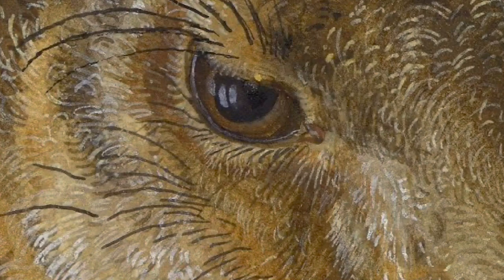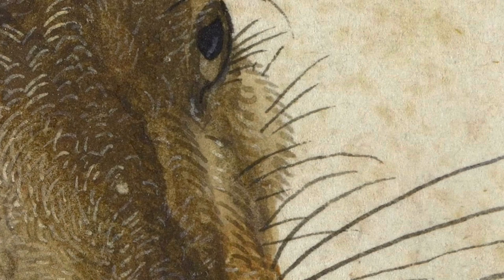It's worth noting that The Young Hare is not just a simple study of an animal, but also a testament to Dürer's deep understanding of nature and his ability to convey its beauty and complexity through his art. Who wouldn't love The Young Hare?